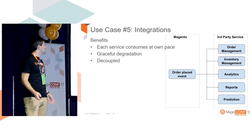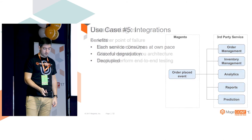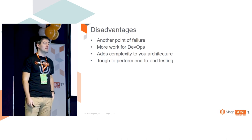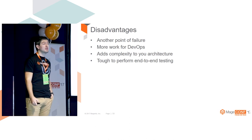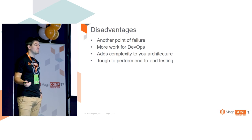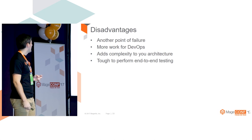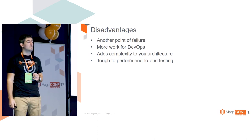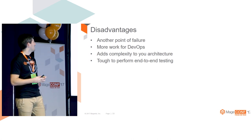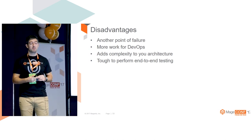Graceful degradation - some of those services can fail, but now we can wait for them to recover. Disadvantages: one disadvantage of using message queues is that it represents another point of failure, which is not ideal but comes with large-scale applications. There is more work for DevOps, though if you're a developer you don't have to worry about that. It adds some additional complexity to your architecture, and it's tough to perform end-to-end testing - it's not that easy to push something to a queue and see how it behaves, but it is achievable.